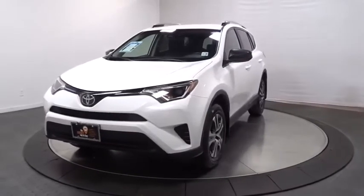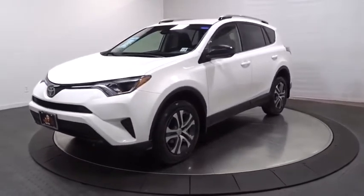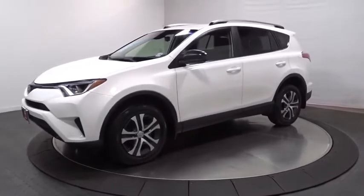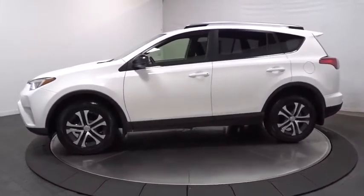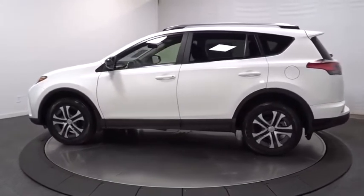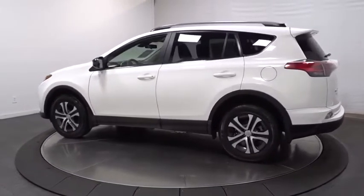Make a great choice today with the 2018 Toyota RAV4. The RAV4 is one of the most fuel-efficient SUVs in its class. Versatile and efficient, the RAV4 mixes the comfort and drivability of a sedan with the benefits of an SUV.